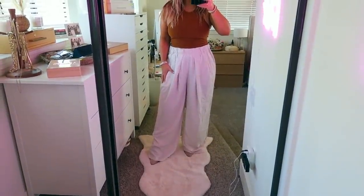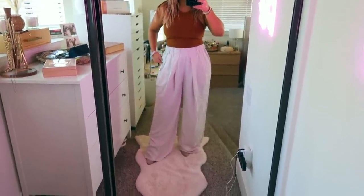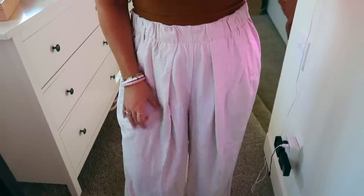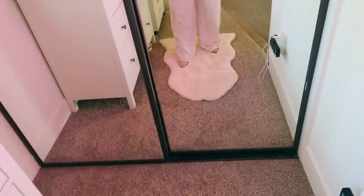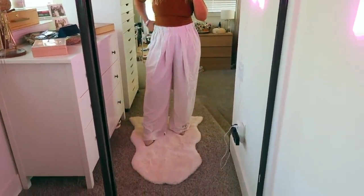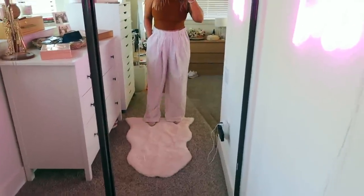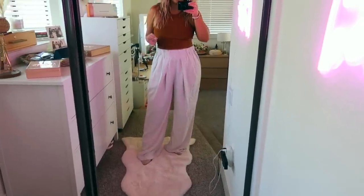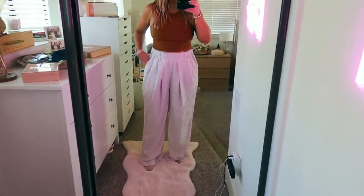Next are these Free People pants — so cute. They come in black and a teal color. Originally $128, on sale for $84 — a very good discount. The material is so soft, kind of flowy — not linen, not satin, just incredibly soft. They have two big pockets on either side and are very flowy and long. I have heels on and they're still super long, so I might need to get them altered at Nordstrom. They feel like pajamas — literally the most comfortable pants ever.